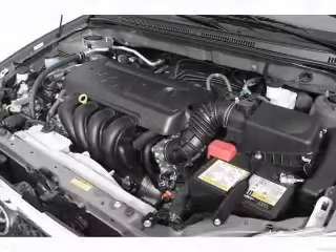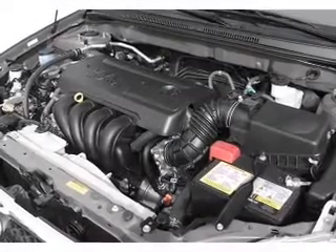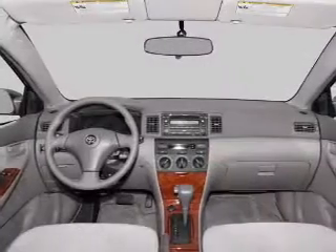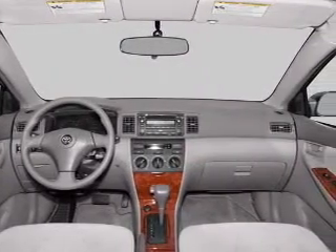Air conditioning, power door locks, power windows, power steering, cruise control, power mirrors, an AM-FM stereo with a CD player, and an adjustable tilted steering wheel.